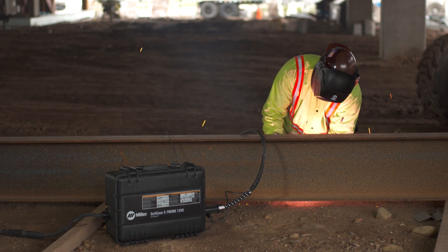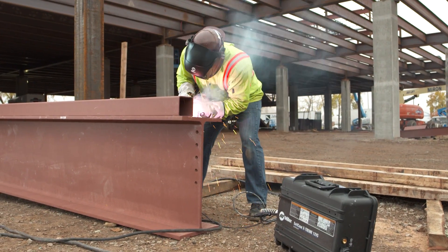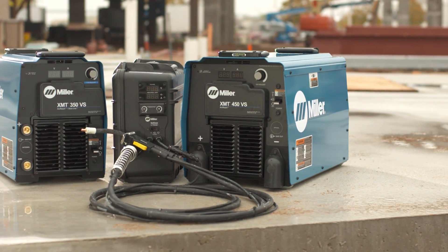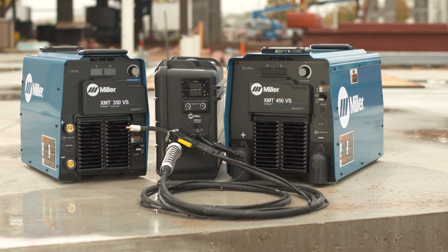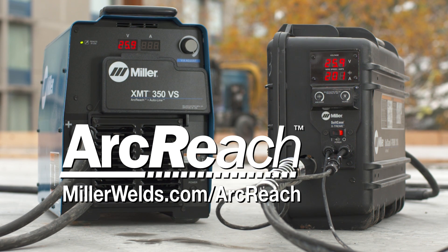If you want to see your productivity increase, if you want to see better quality, and you want to ensure safer conditions on the job site, then ArcReach is the answer you have been looking for. Because Miller understands what you need on the job. ArcReach — the next best thing to being in two places at the same time.